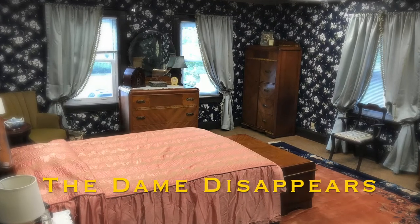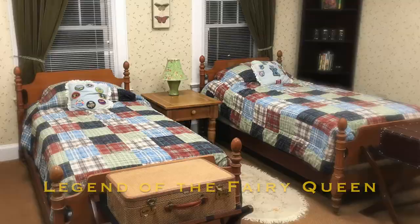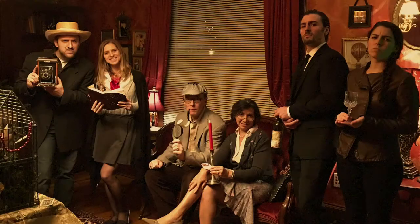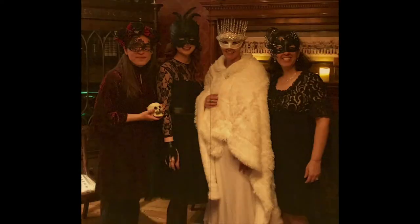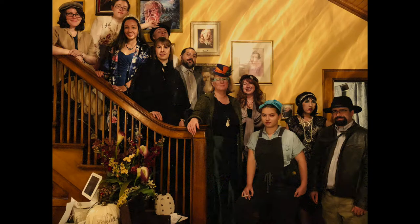Two bedrooms were transformed into escape rooms themed to Agatha Christie and time travel. And within months, the whole house was filled with delighted book nerds enjoying enchanted activities like Harry Potter parties, Great Gatsby jazz supper clubs, masquerade balls, Jane Austen tea parties, and even live murder mysteries.